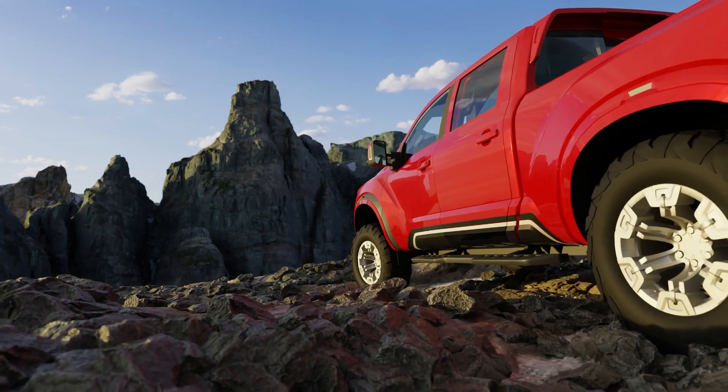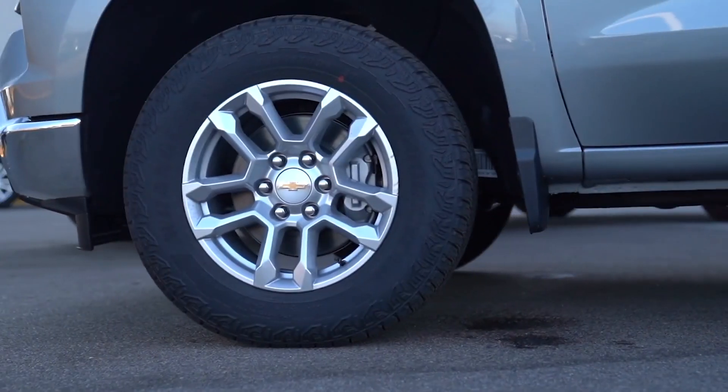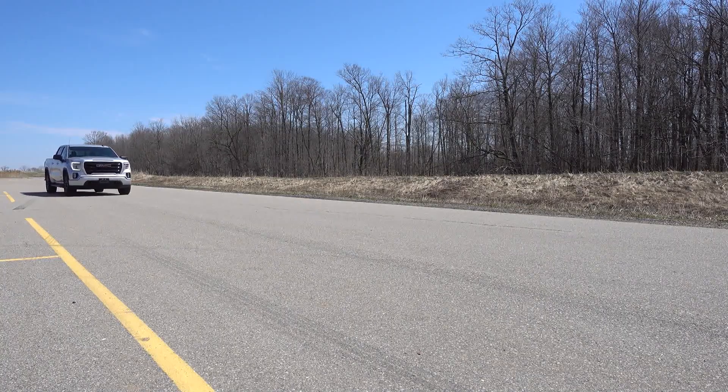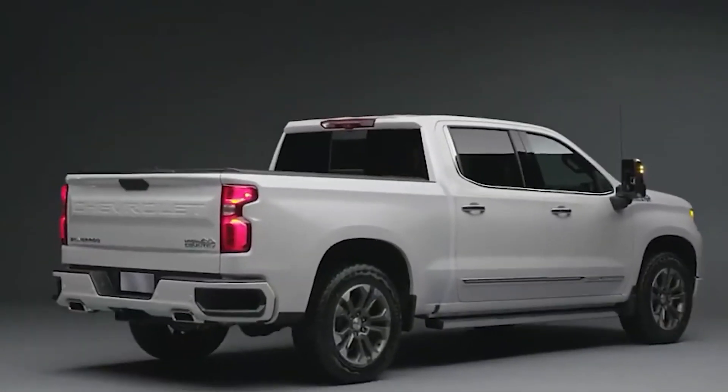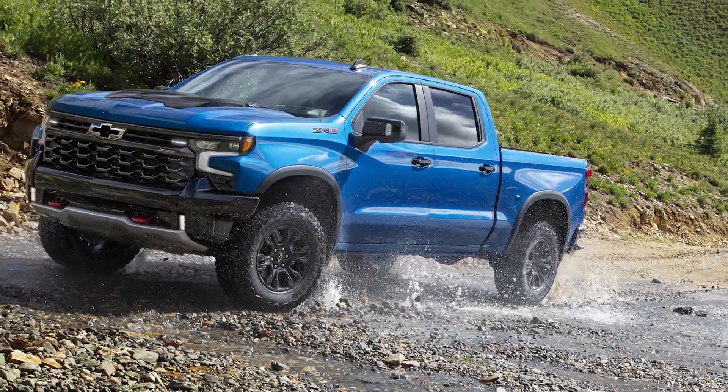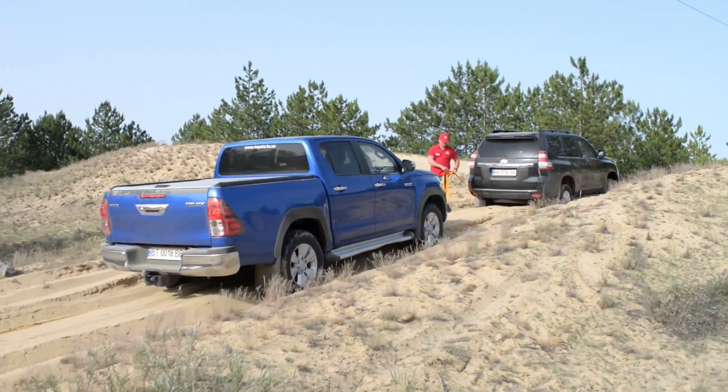The truck handles surprisingly well, and the brake pedal gives firm and reassuring feedback. For those seeking a more rugged option, the Trail Boss model features a 2.0-inch lift, tough tires, and other upgrades, making off-road adventures easier and more fun.